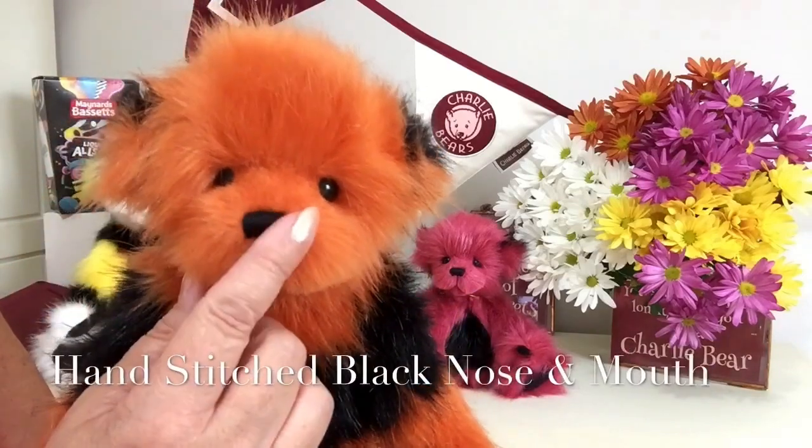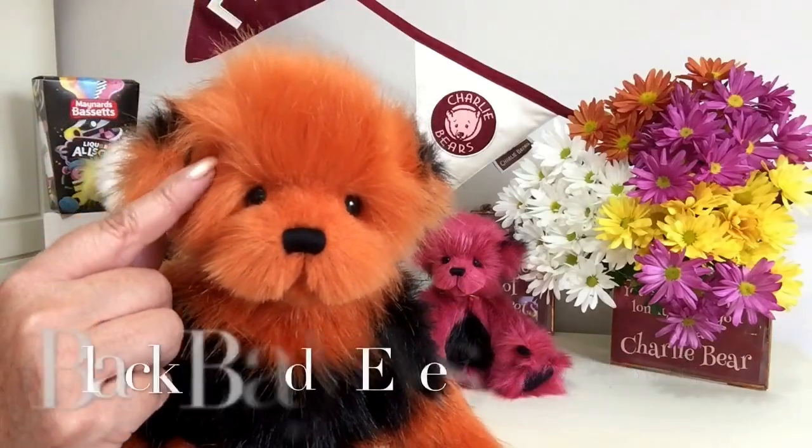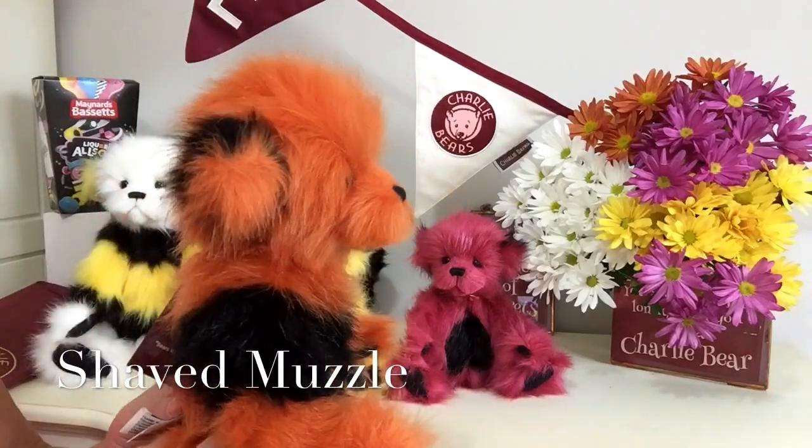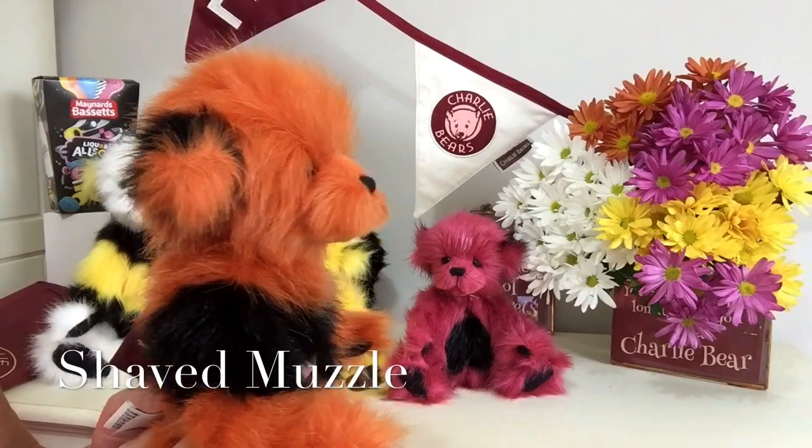He's also got his hand-stitched nose and those bright beady eyes, and of course his shaved-away muzzle that gives him that wonderful profile.